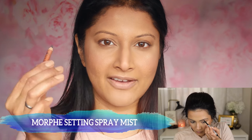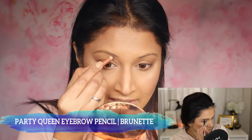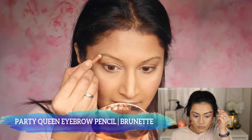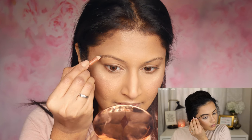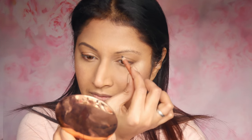She and I have the same eyebrow shape — thin. I'm using the Party Queen Brunette eyebrow pencil, which is almost like a charcoal black, so it gives me the most natural look. I always reach out for this eyebrow pencil no matter what — however many eyebrow pencils I have, I still reach out for this one. So now the eyebrows are done.